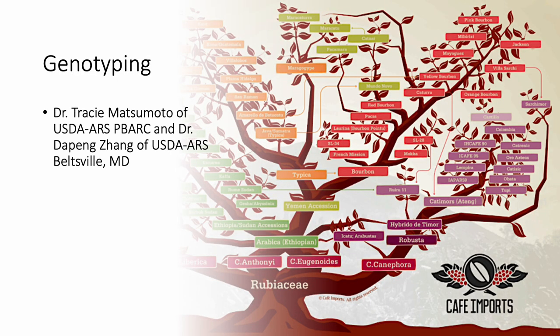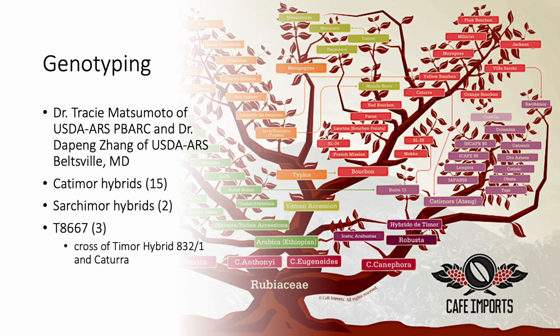In October 2021, Dr. Tracy Matsumoto of USDA ARS Peabark and I collected leaf samples from our catamore field trees. These samples were submitted to Dr. Dapang Zhang, a research geneticist at the USDA ARS in Beltsville, Maryland, who identified 15 of our trees as catamore hybrids, two as sartamore hybrids, and three as a cross between a specific timor hybrid and katura known as T8667. In general, catamores are a cross between a timor hybrid and katura.